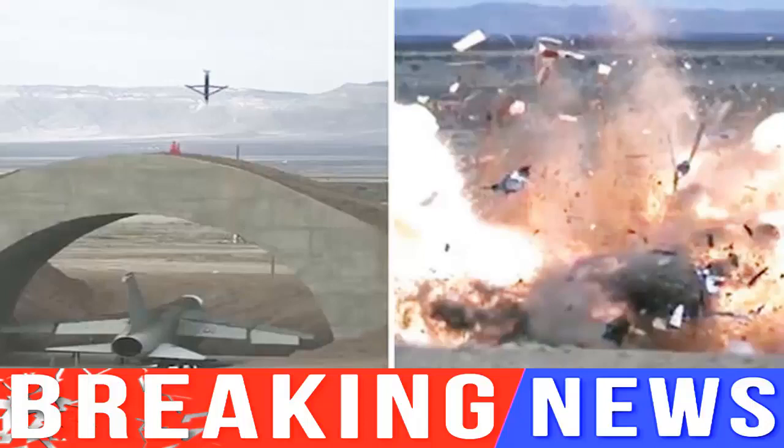The training footage that has been released shows the long-range missile plummeting towards a test target. A separate clip shows a bridge covering a fighter jet, but the missile absolutely decimates both targets. Designed by Lockheed Martin, the precision-guided missiles use an anti-jam GPS navigation system to fly on their predetermined route.